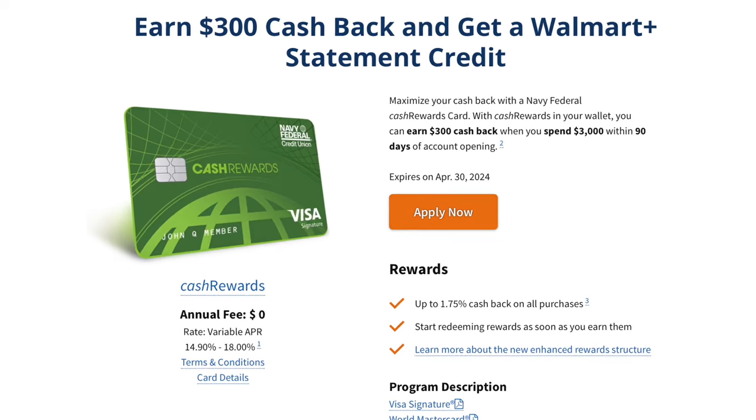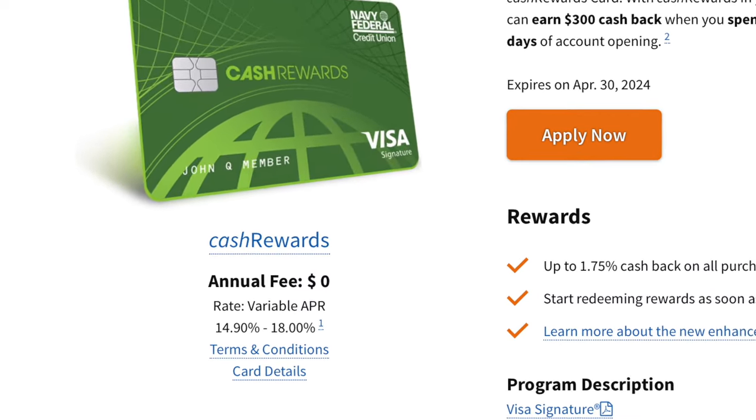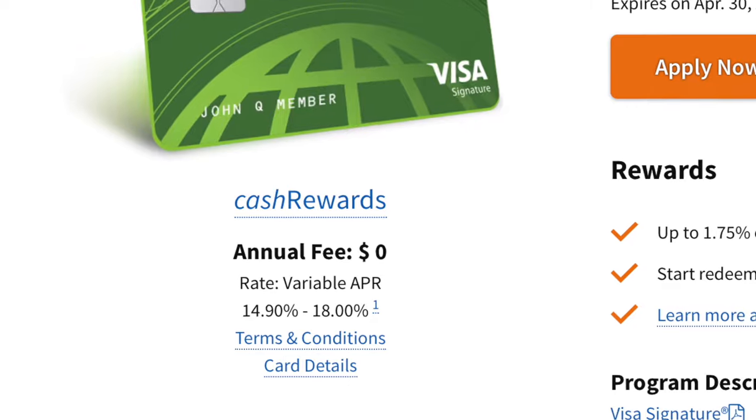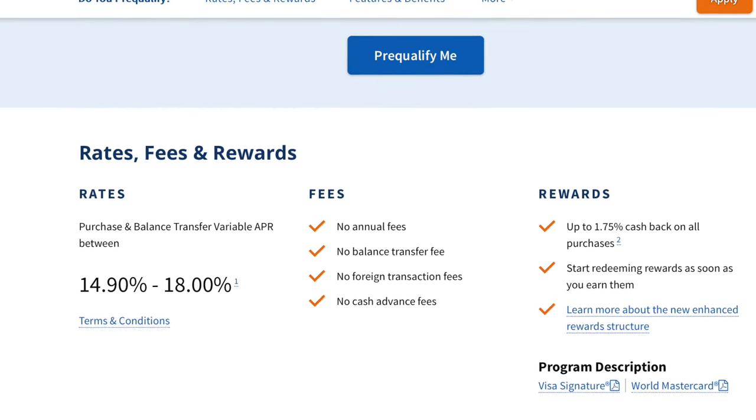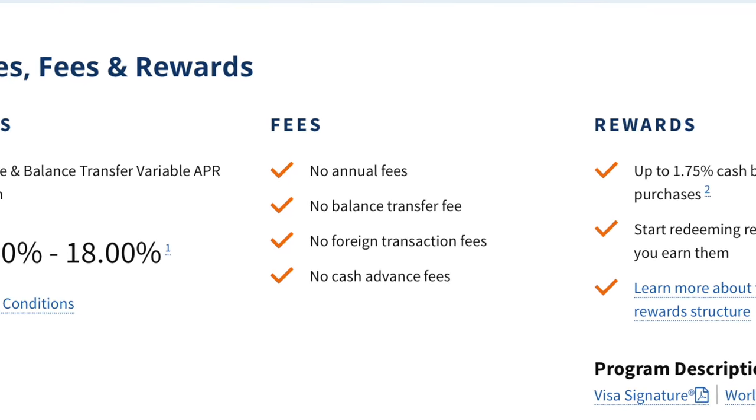The APR on this credit card ranges from 14.90% to 18%, which is pretty good considering other credit cards on the market are usually around 27% APR. As far as fees, there are no annual fees, no balance transfer fees, no foreign transaction fees, and no cash advance fees. So in my opinion, this is a pretty good starter credit card if you're currently new to credit.